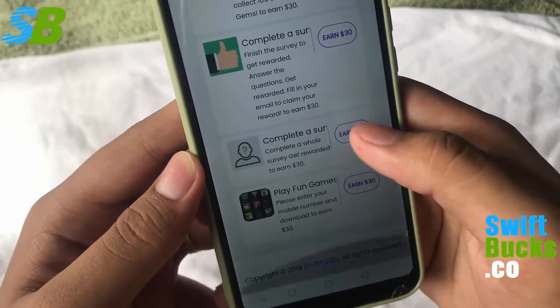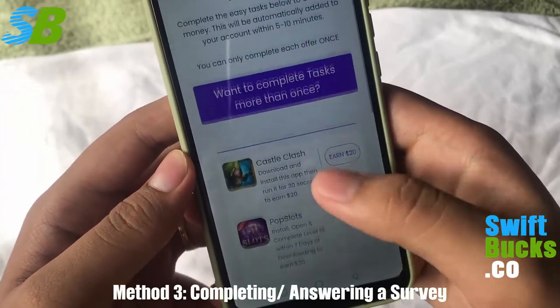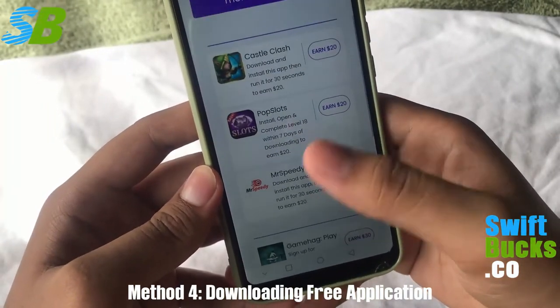The second method is by installing a free application. Install free applications listed below and get $20 per download. You will just install it and play it for 30 seconds to 1 minute, and you will get paid according to the task you do daily.